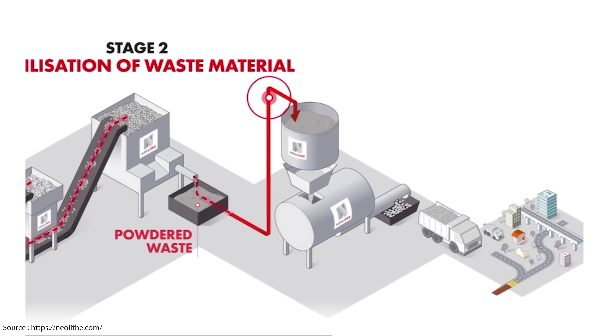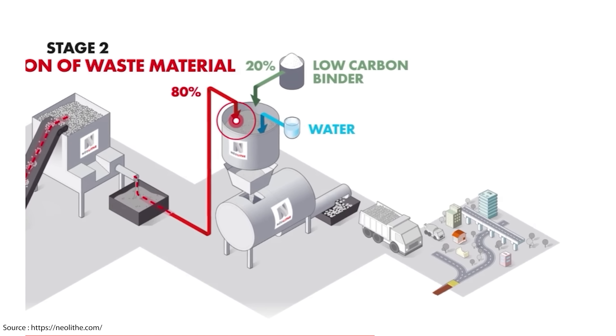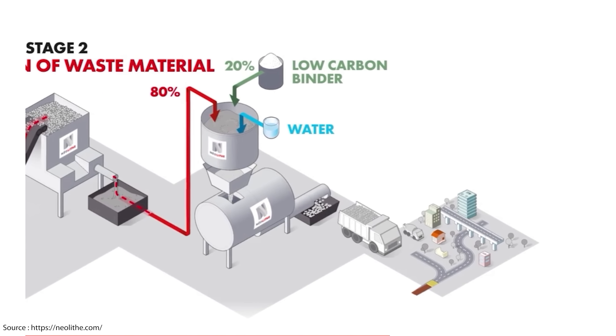That powder then gets combined with what Neolite call a low carbon binder — whose formula is confidential — in an 80-20 ratio. We don't know what these binders are, but Neolite assure us that they are made from non-toxic, abundant materials that have no significant environmental impact.